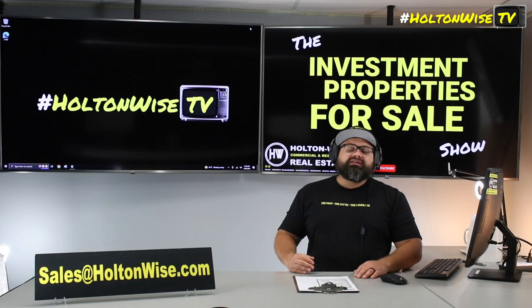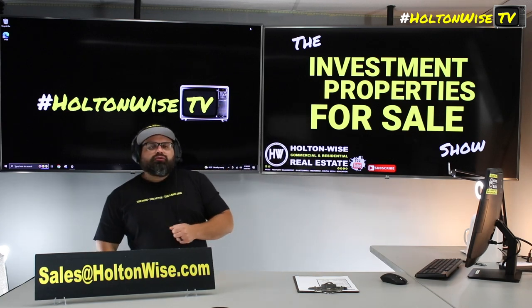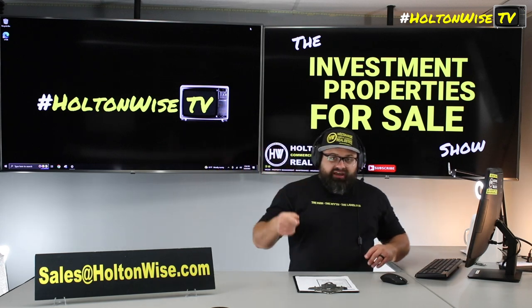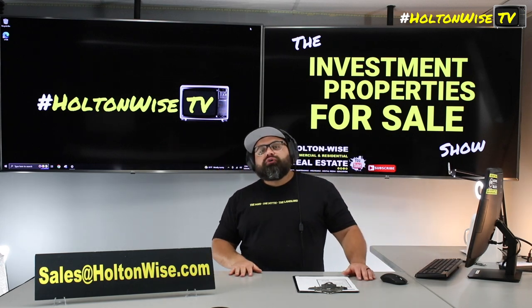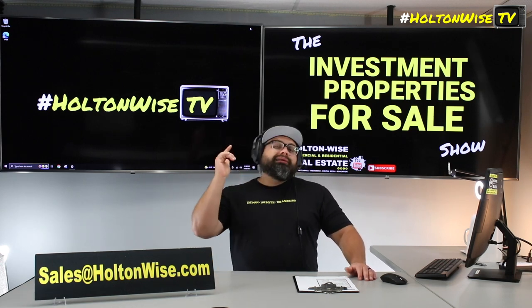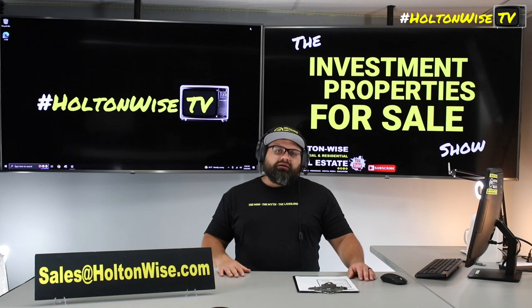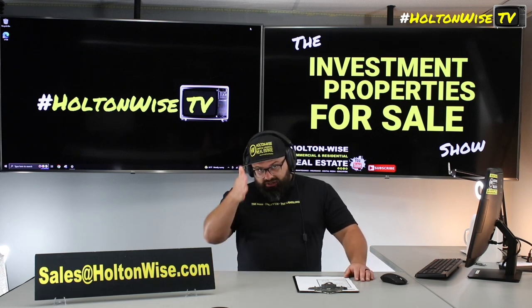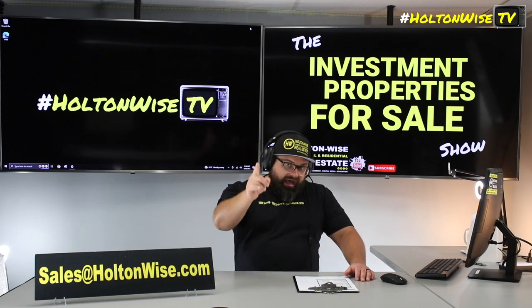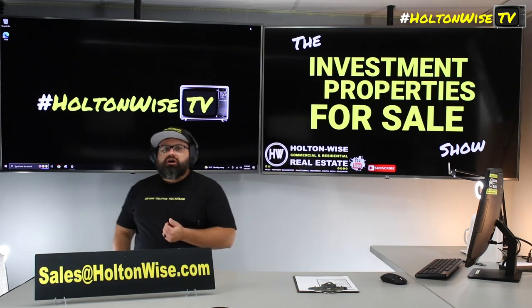Anyway you slice it, it's a solid deal. If you want to buy it, shoot my team an email at sales@holdenwise.com. If you want to pay cash, send your proof of funds and the amount you want to offer. If you want to finance it, send the pre-approval from your lender and your offer amount. And if you need a lender, just send us an email — we'll get you our list of lenders who write loans to investors just like you, located in all 50 states.